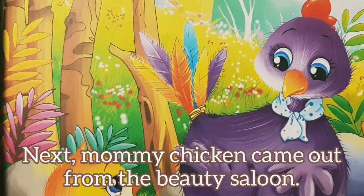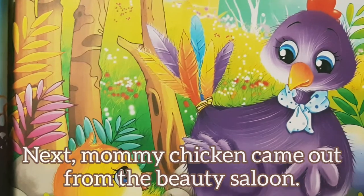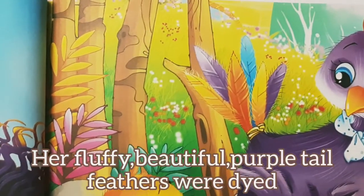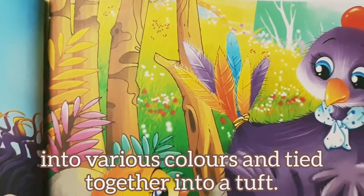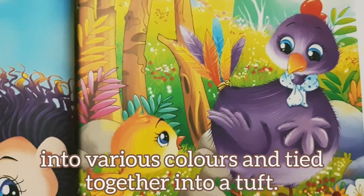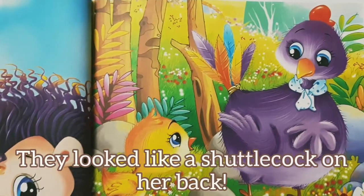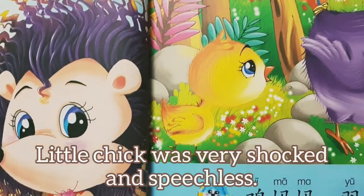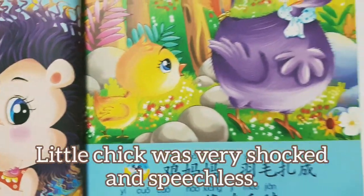Next, mummy chicken came out from the beauty saloon. Her fluffy, beautiful tail feathers were dyed into various colors and tied together into a tuft. They looked like a shuttlecock on her back. Little chick was very shocked and speechless.